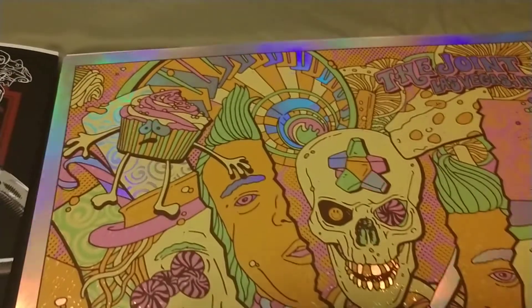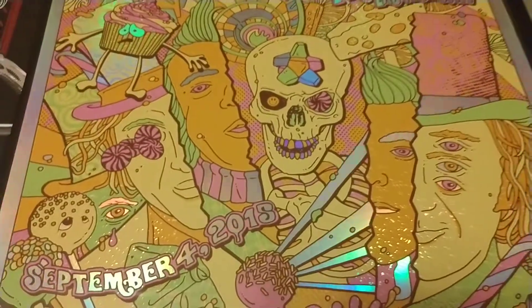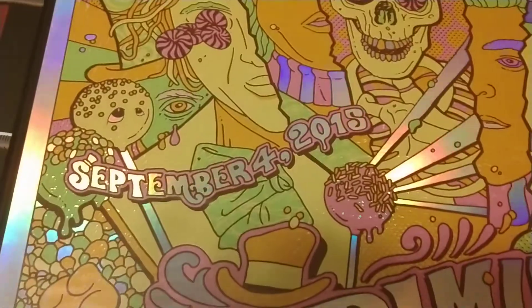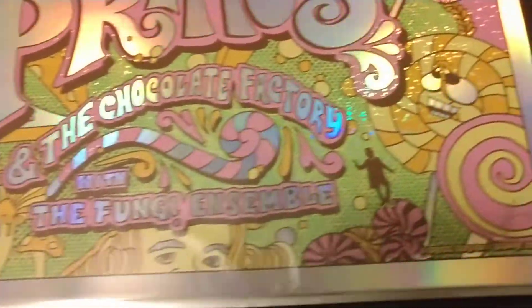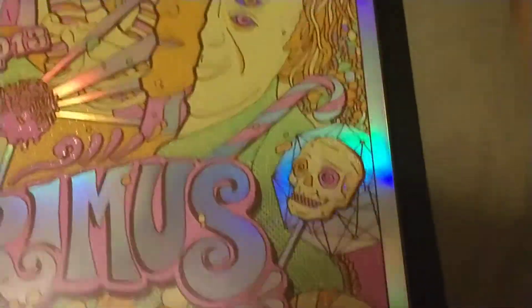Here's another Wonka print and this one's amazing — I love this foil. There's just so much going on: he's got the Wonka face splitting open with the Oompa Loompa and the skeleton, and there's little treats all over the place. Very rad. I had this framed for a while; I need to find a better frame.